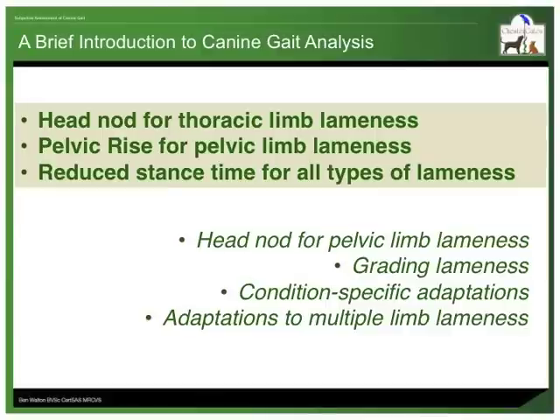This has been a brief introduction to subjective gait analysis. I have covered the mechanical basis for three common gait adaptations: the head nod for thoracic limb lameness, the pelvic lift for pelvic limb lameness, and reduced stance time for all types of lameness. The content comes from a more exhaustive presentation that also covers other common gait adaptations, condition-specific adaptations, and adaptations associated with multiple limb lameness. It also includes an introduction to some aspects of objective gait analysis and some guidance on going beyond detecting lameness and beginning to grade its severity.